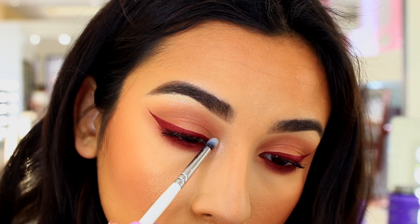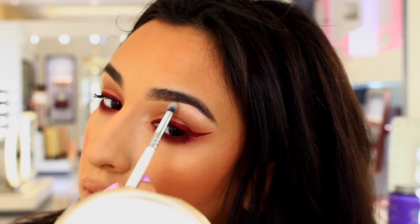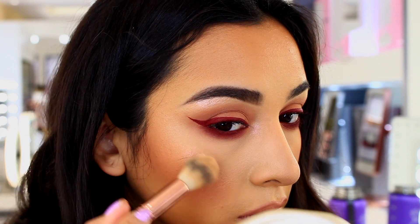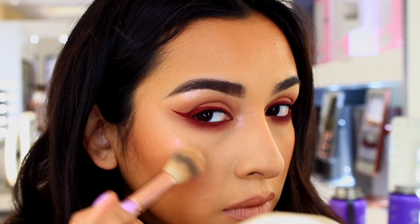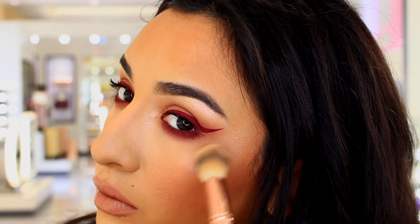Now I'm going to highlight with a pigment from Inglot — it's a body sparkle, I'll put the shade in the description below. It's really pretty; when you turn a certain way it looks almost pink. I'm also going to show you guys the lashes I'm wearing.